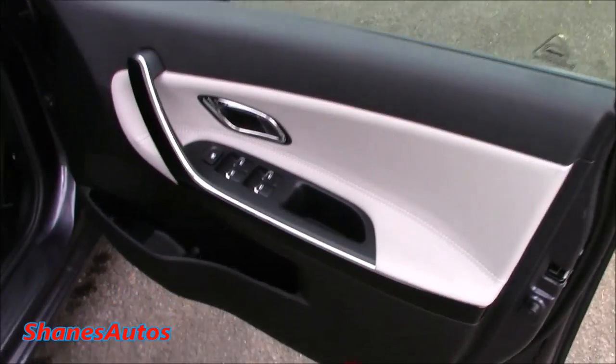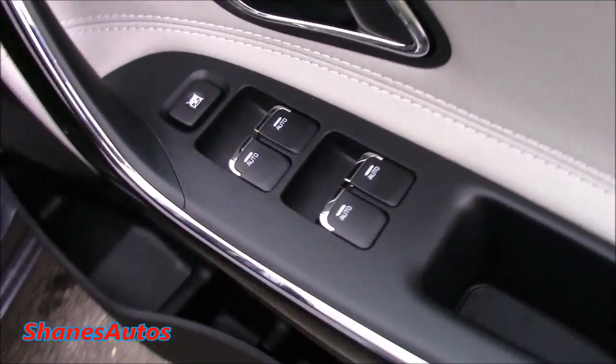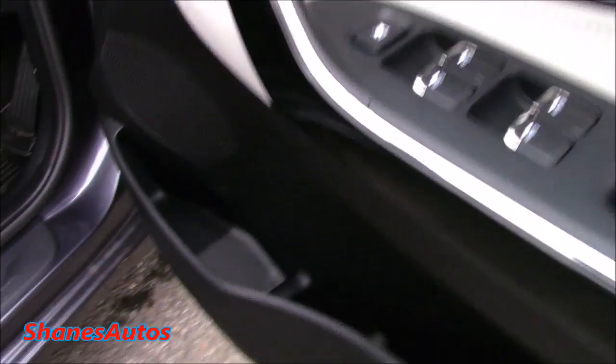Coming into the front, you've got four electric windows, all of which are fully automatic, plus a good bit of storage in the door bins.